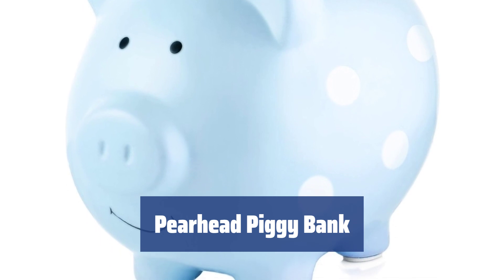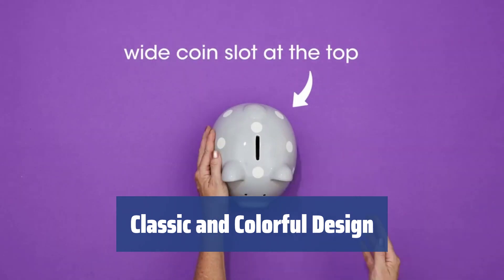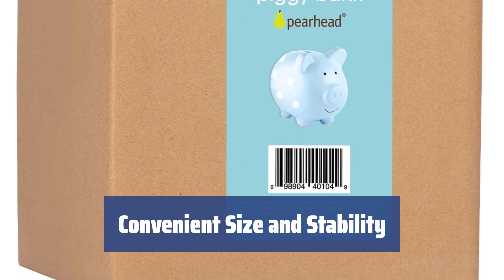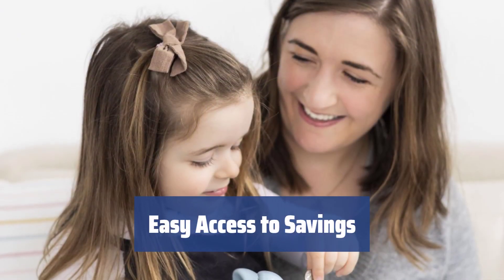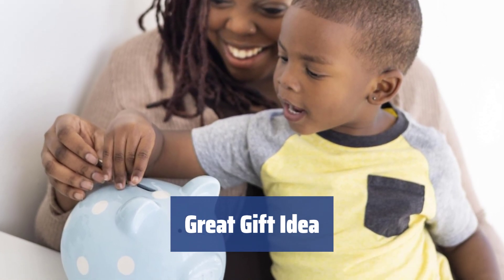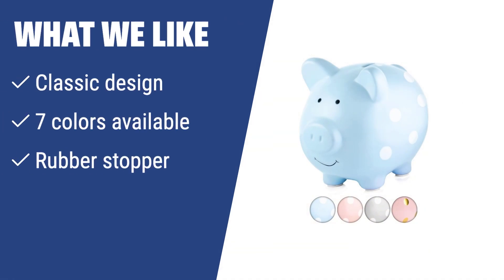Number 3. Help children learn to save and spend their own money with a cute piggy bank in their room. Made of glazed ceramics and available in seven colors to match any home decor, it measures 8 x 8.5 x 8.5 inches — large enough to hold lots of change and stays stable with a rubber stopper. The rubber stopper at the bottom also serves as a plug, making it easy to access saved money without breaking the piggy. Comes in an attractive gift box, making it a sweet present for any occasion. With its timeless design, multiple color options, and convenient rubber stopper, it's a great gift for children learning to save.